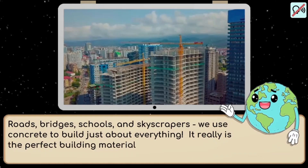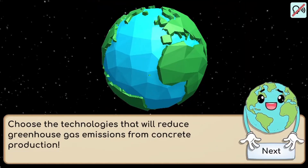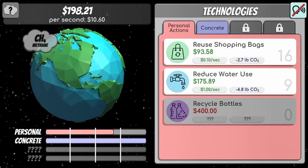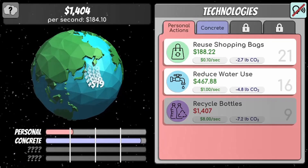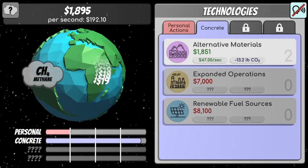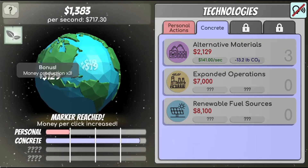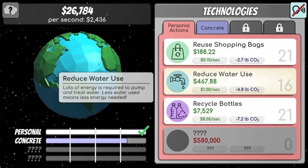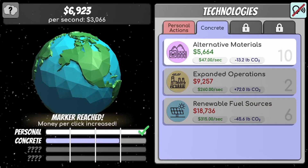Use the mouse to click on the Earth to earn money to invest in different climate projects that can help the environment by reducing pollution. Your goal is to continue to earn money sustainably by investing in greener projects to help reduce pollution on the planet. Unlock new technology and categories as you continue to grow in different industries. Complete all the tasks to win the game.